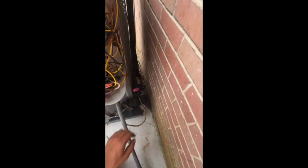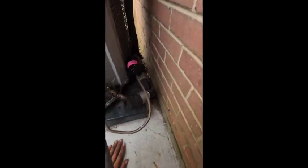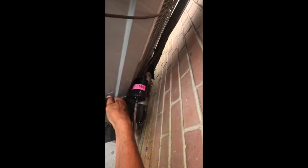At this point everything is checking out — everything is checking out how it's supposed to. I got a lot of bad camera angles; I'm an AC tech, not a photographer.